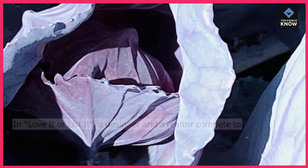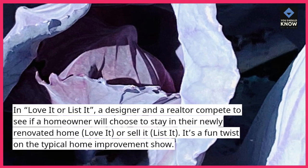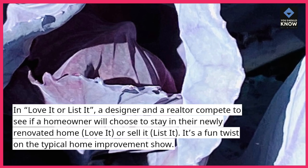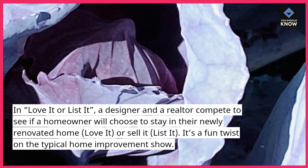In Love It or List It, a designer and a realtor compete to see if a homeowner will choose to stay in their newly renovated home — love it — or sell it — list it. It's a fun twist on the typical home improvement show.